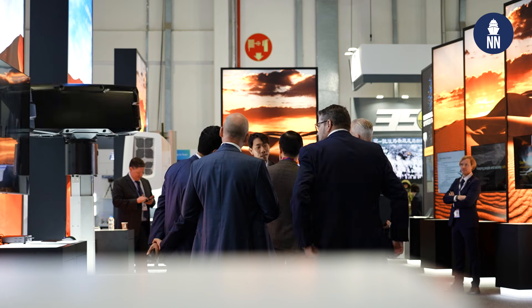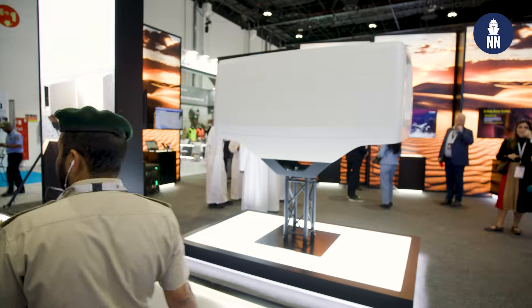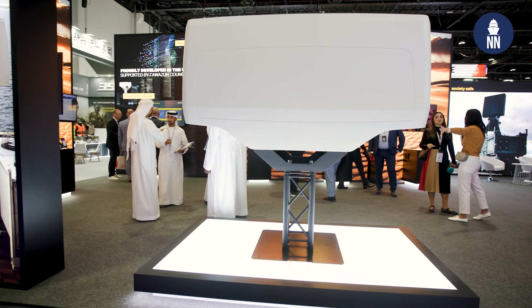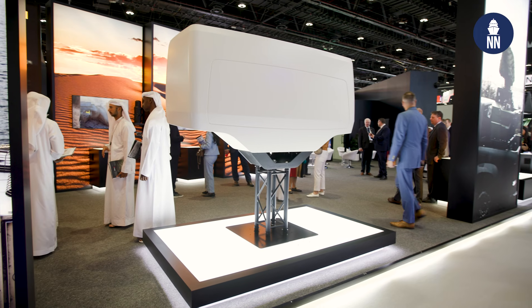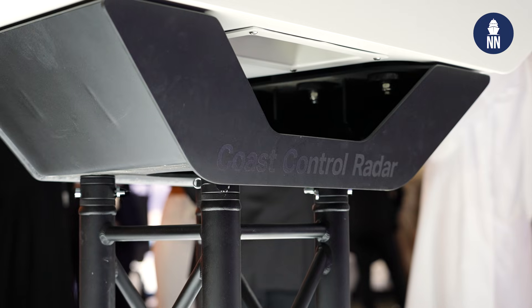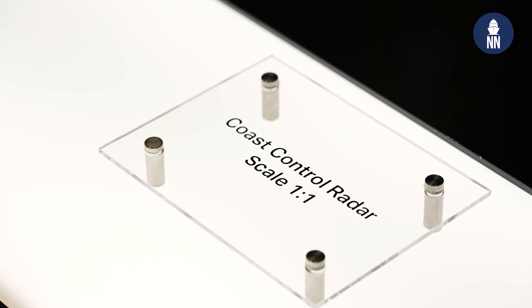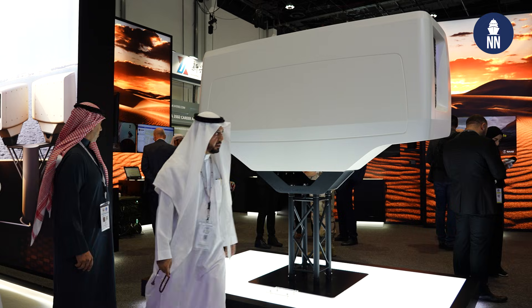Hello everyone, we are at IDEX 2025 at the Saab booth with Myrin Naidoo to find out more about the new product: Coastal Control Radar. Can you tell us about the origin of this product? Saab looked at the coastal and vessel surveillance markets and saw the importance of this market to a country's economy as well as to the safety of its people. It was developed from 2018 in the UAE in Abu Dhabi, and with the support of Tawazun Council. We are very proud of this product finally being launched at one of the biggest exhibitions globally, and we are at the point where we have tested the unit and are now ready to enter production.